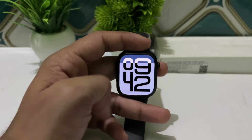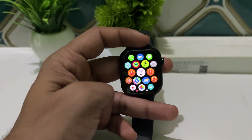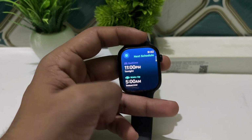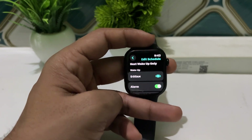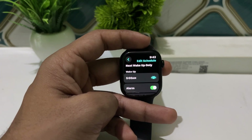The first one is sleep apnea detection. This feature, depending on FDA clearance, uses the watch accelerometer to monitor breathing disturbances during sleep. It analyzes data on heart rate and wrist temperature to generate a monthly report if signs of sleep apnea are detected.